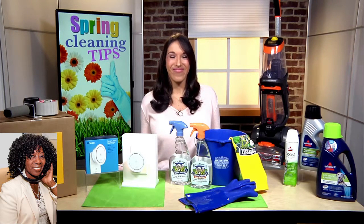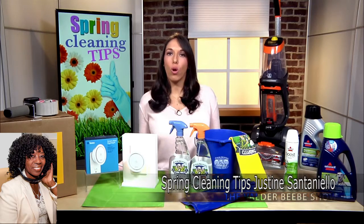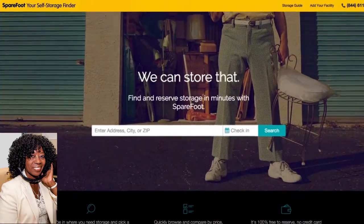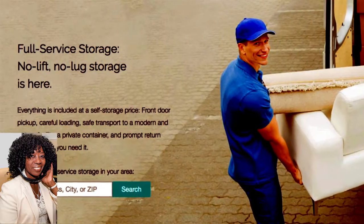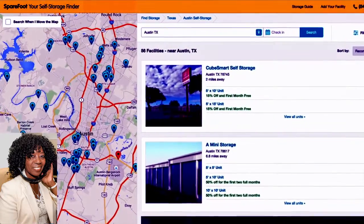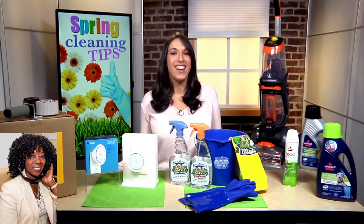I like that, too. What else you got? You bring good gifts. Thank you. So we're moving on into organizing. No matter how organized you are, sometimes you just simply need more space. Sparefoot has just launched an on-demand offering called Full Service Storage, where they send expert loaders to pick up, itemize, and transport your things to a modern and secure facility. When you need something back, they'll return your items for you. It's all-inclusive and comes at a cost comparable to self-storage. You can go to sparefoot.com to find a full-service storage location near you.